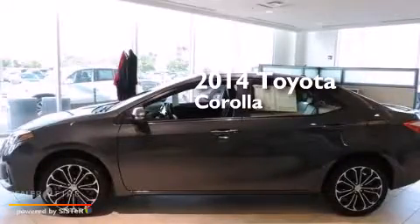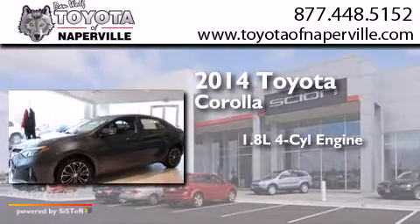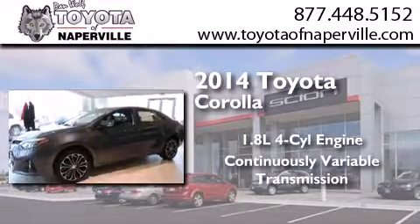This is a 2014 Toyota Corolla. It features a 1.8-liter four-cylinder engine and a continuous variable transmission.